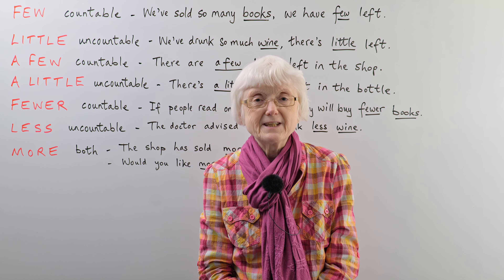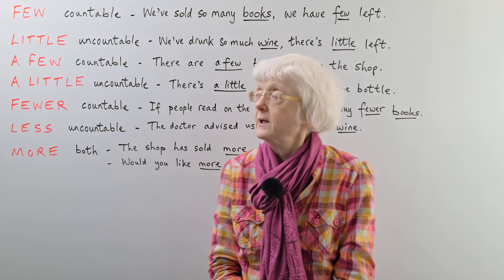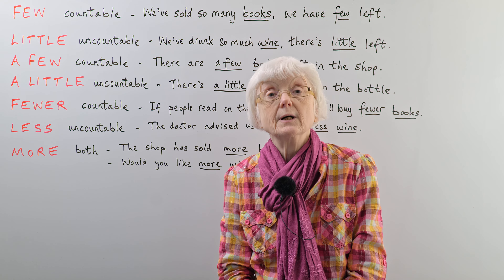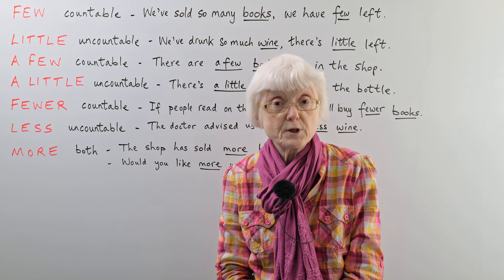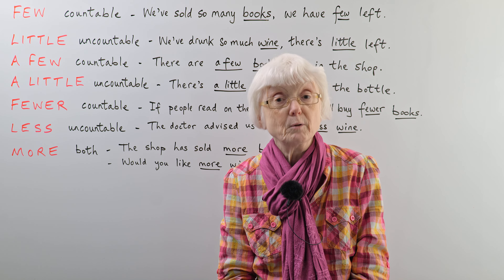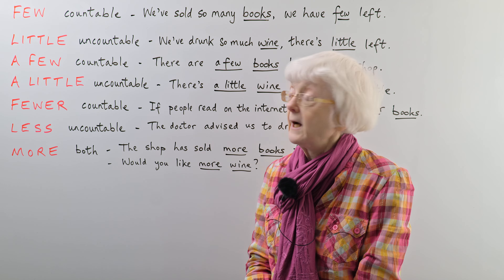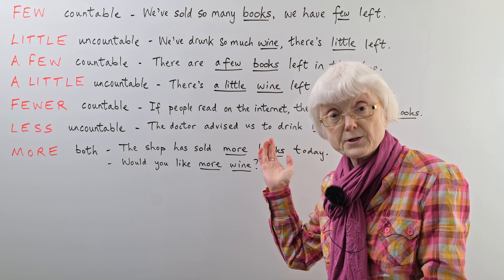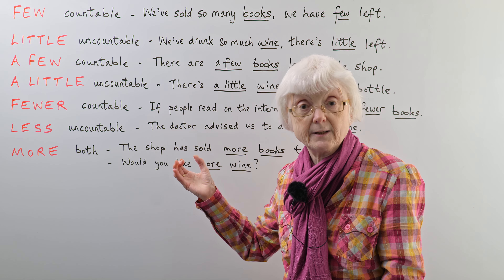Hello. I'm Gill at engVid, and today we have a lesson on a set of words that go with countable and uncountable nouns. People sometimes get confused about this, and even native speakers of English make mistakes with some of these words. I have it all explained here on the board with some example sentences to show what to use in which example.